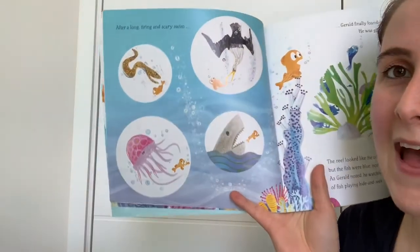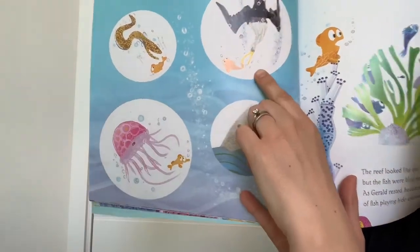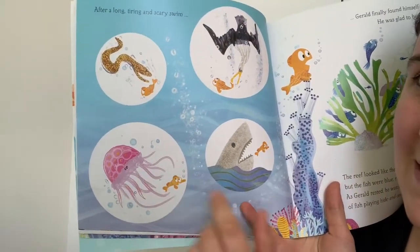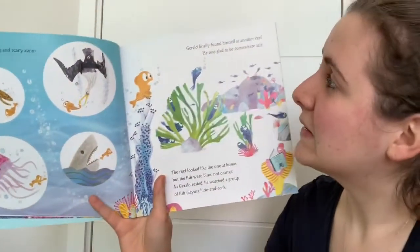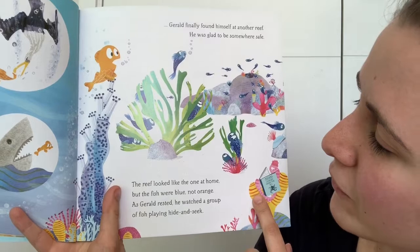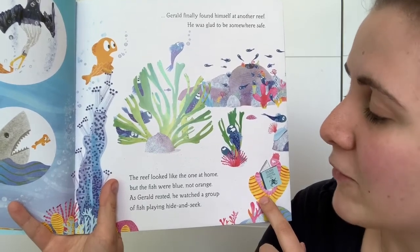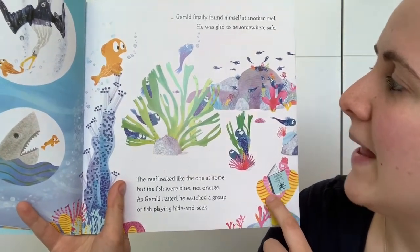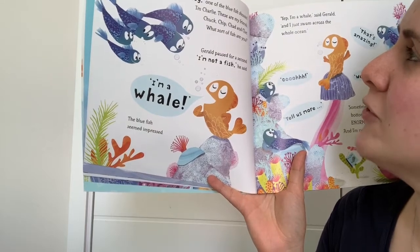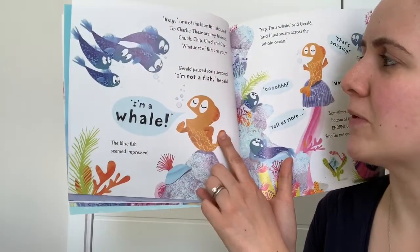After a long and scary swim — oh, look at some of the creatures he's met along his way. I can see an eel, a seagull swooping down to try and catch him, a jellyfish with its stinging tentacles, and a shark. Gerald finally found himself at another reef. He was glad to be somewhere safe. The reef looked like the one at home but the fish were blue and not orange. As Gerald rested, he watched a group of fish playing hide and seek. 'Hey!' one of the blue fish shouted. 'I'm Charlie and these are my friends Chuck, Chip, Chad and Chet. What sort of fish are you?' Gerald paused for a second.